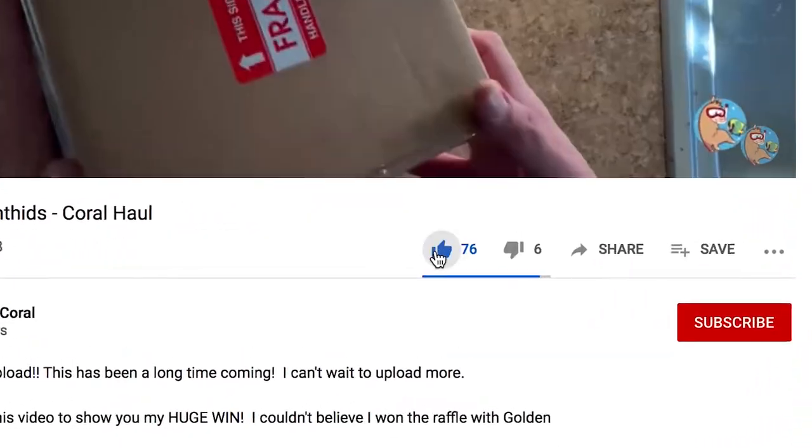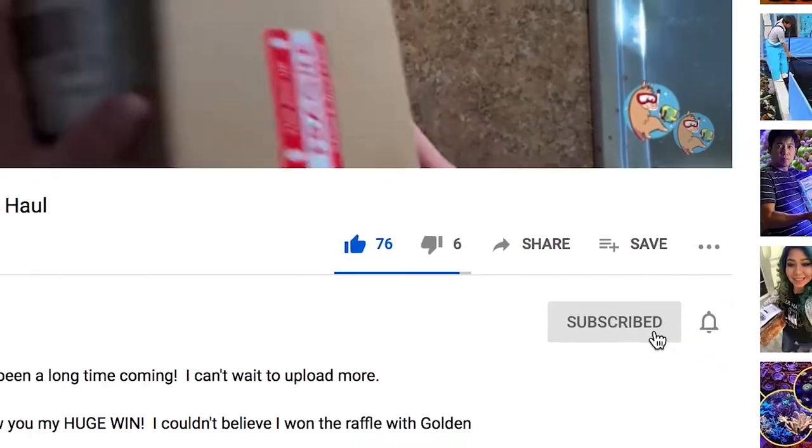If at any point you like what you see, you like the content, you like the video, go ahead and subscribe, like, and hit the bell notification so you're notified whenever I post new videos. It is the season for giving and I'm going to give you some great ideas if you want to surprise that coral lover in your life.